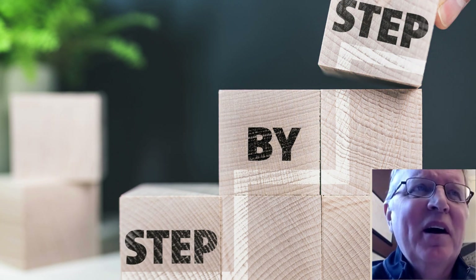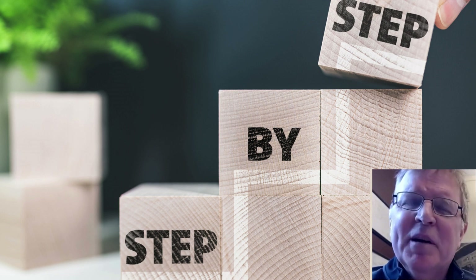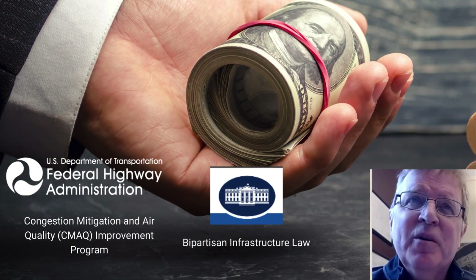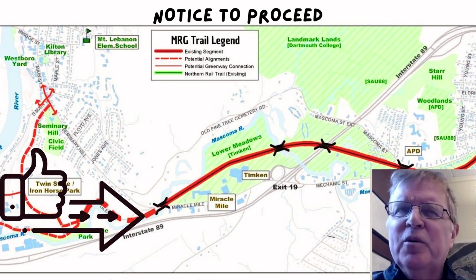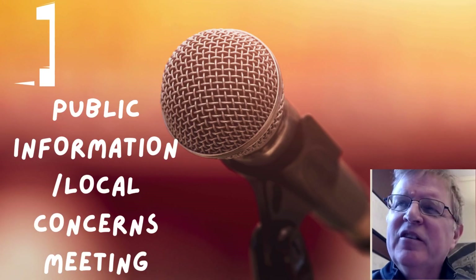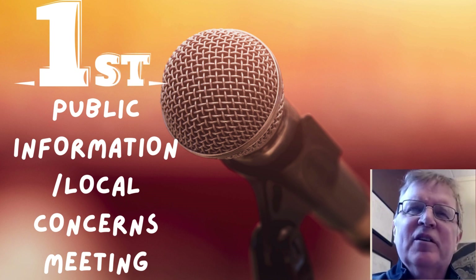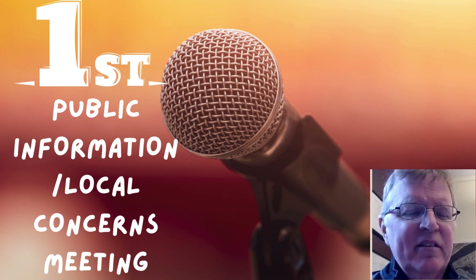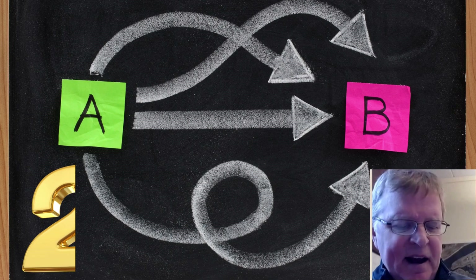As you can imagine, the process consists of many steps and it takes some time to get through, given the fact that we do have federal funds supporting the process. So, once there's a notice to proceed given with the design, the first thing we do is we have a public informational meeting, also known as a local concerns meeting. That's a public meeting where anybody in the public can show up and voice their comments, concerns, or recommendations regarding the project.